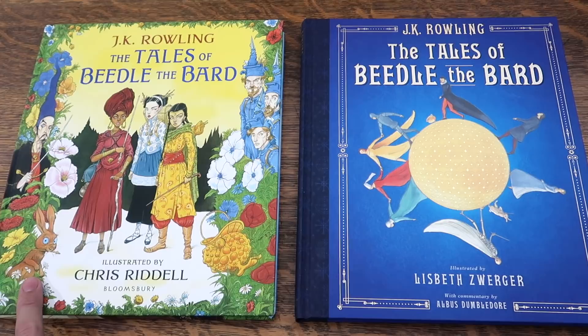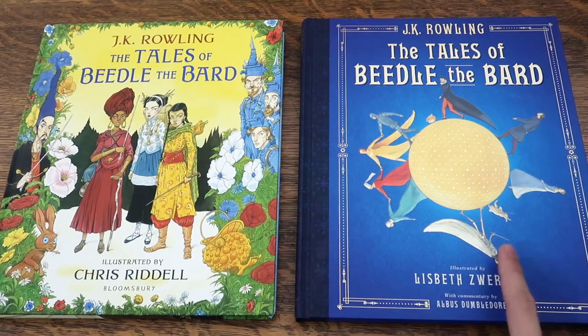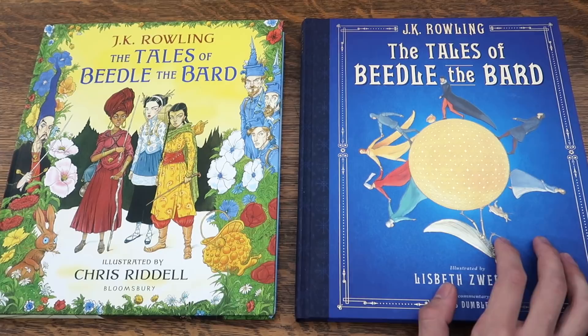On the American version, we see Death represented, holding the Elder Wand as well as the Invisibility Cloak. This cover is so much more intricate and colorful compared to the American cover, which is a lot more simple in its design — which is not a bad thing. I like the design of the border, as well as the central sphere and each character surrounding it.